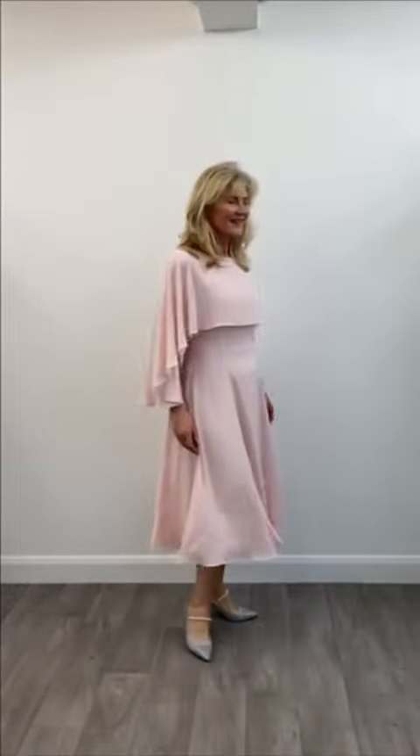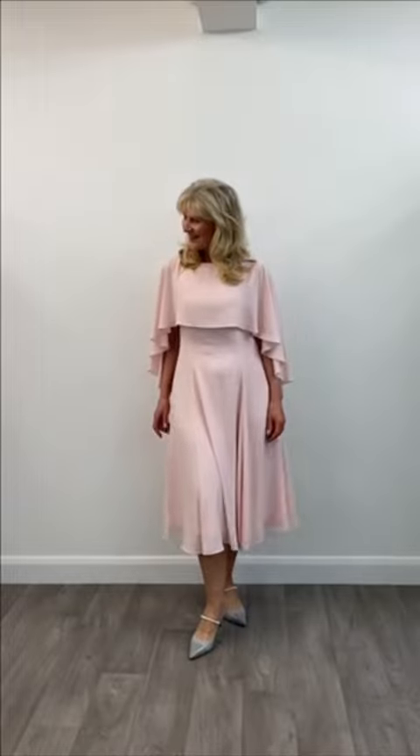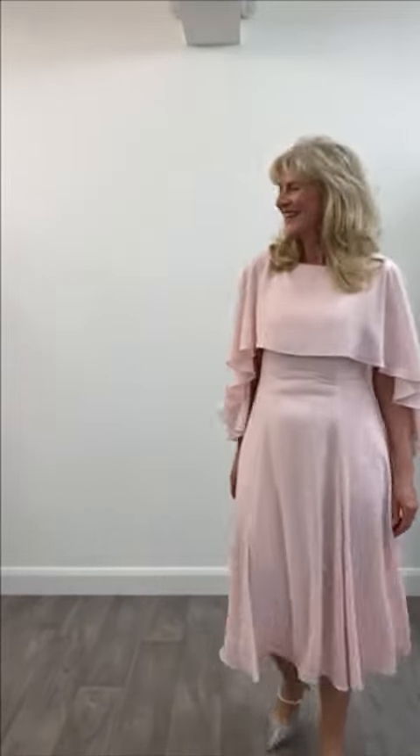The shoes are by Kennel & Schmenger. These have just arrived in store and they have a pearl detail and a really gorgeous slingback to go with a gorgeous dress and a gorgeous model.